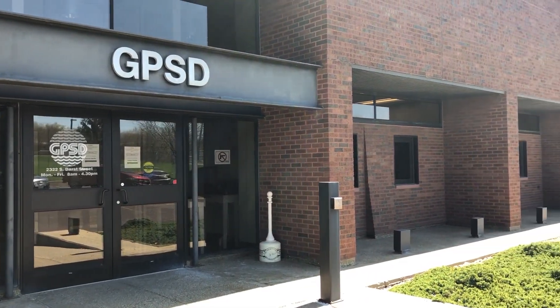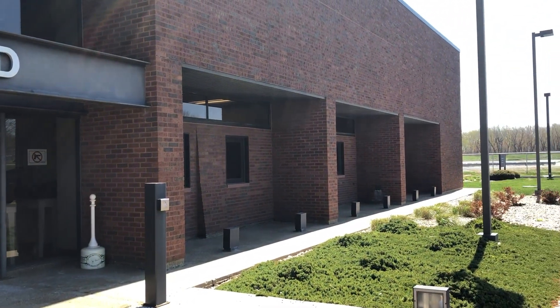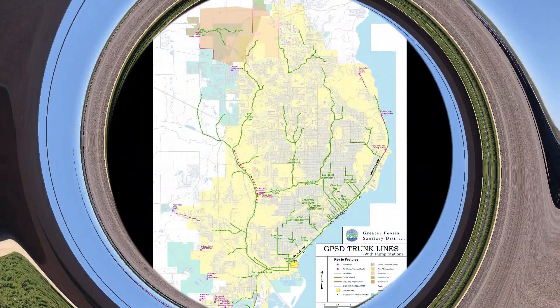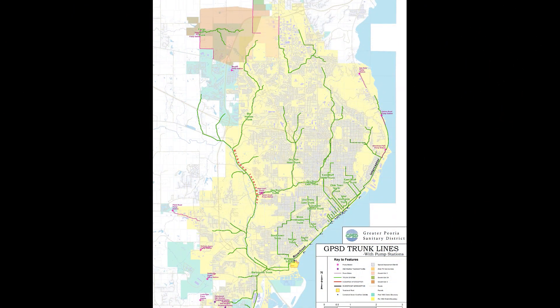The Greater Peoria Sanitary District was formed in 1927 in response to a need to have wastewater collected and treated throughout the Greater Peoria area. Today GPSD serves Greater Peoria through a series of sewer pipes that cover approximately 70 square miles and bring this wastewater to the Dar Street treatment plant.